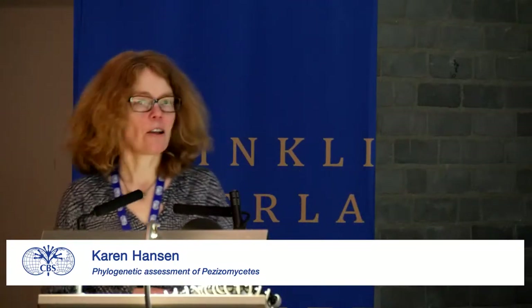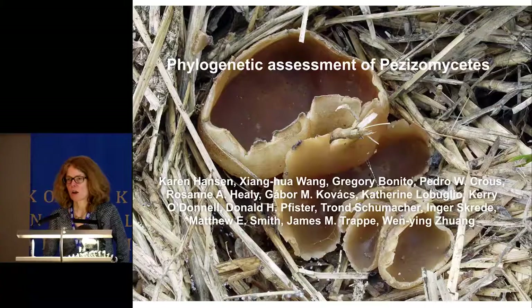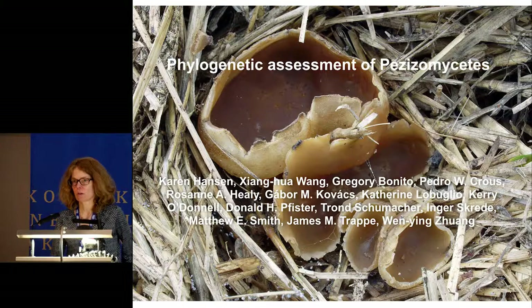Thank you very much, David. The work I will present today is work in progress and it's also a community study, so all the mycologists you see listed here will be involved and contribute new data.